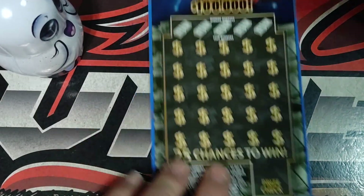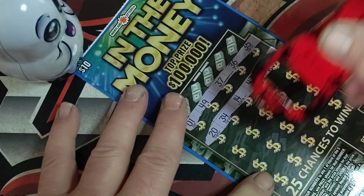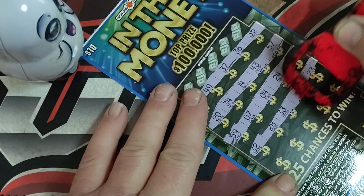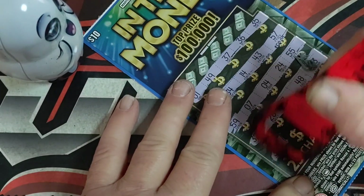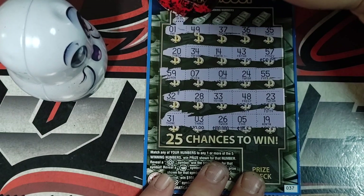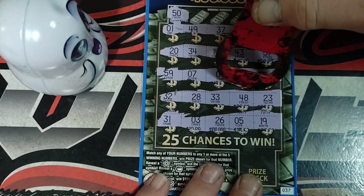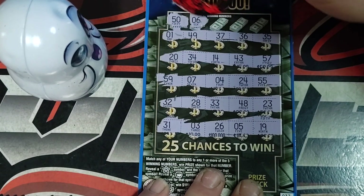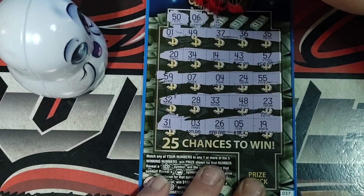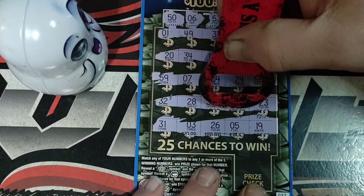This is our $80 session. We did pretty good yesterday — only $20 down from that $80 session. Ticket number 37. No symbols found on this one. Looking for a $50. We got $57, $59, $55. No $50. Number 6 — we got $7, $4, $3, and $5. Looking for $53 — got $57, $59, $55. No $53.